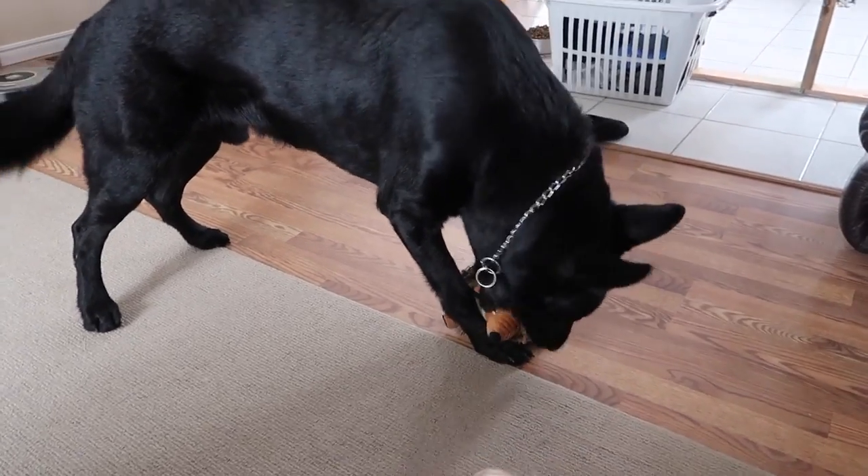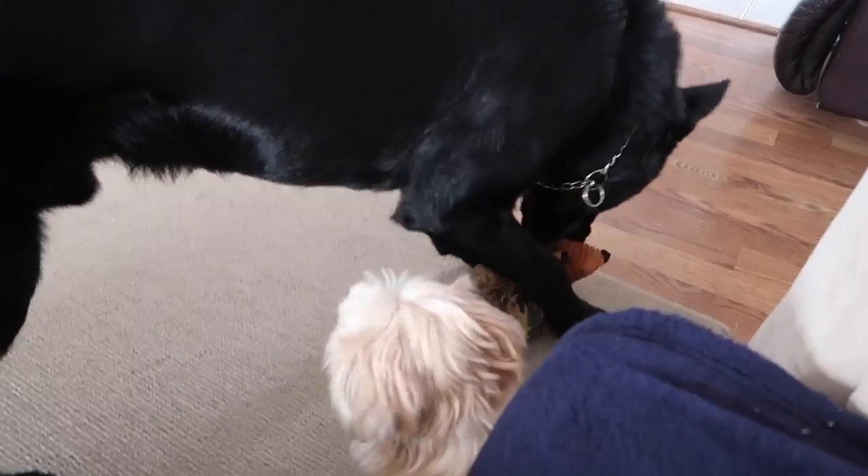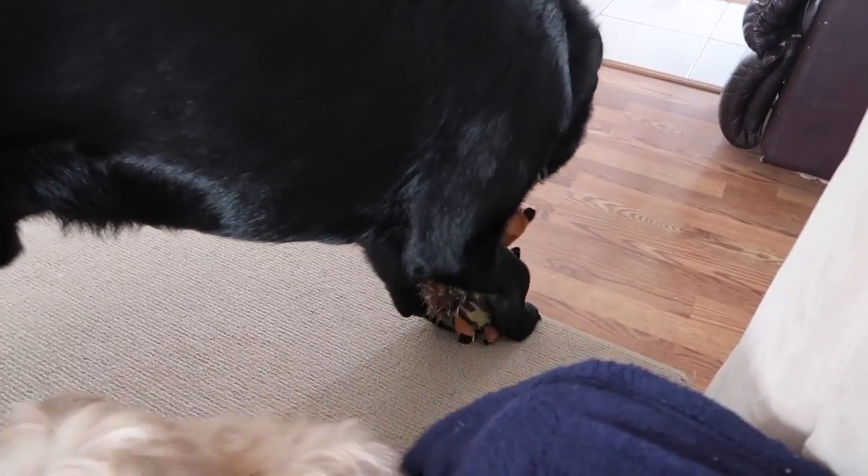Is it your toy, Deez? Is it your toy? Is it yours? Okay, don't take its head off.